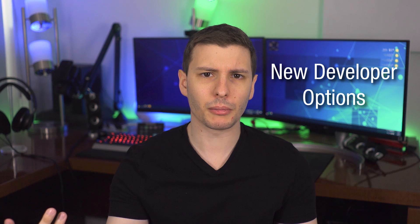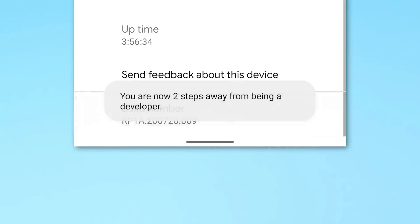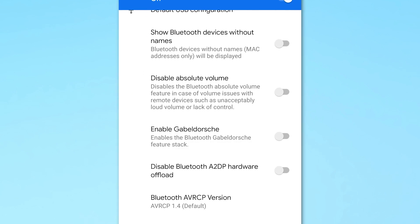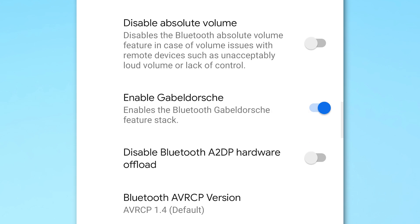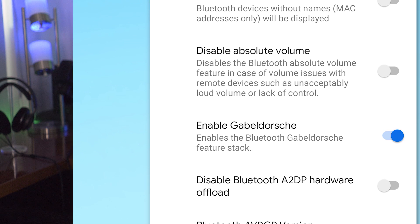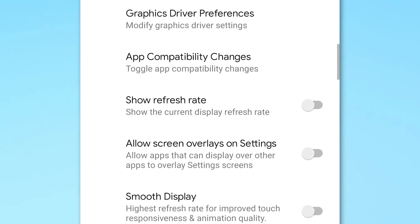There are also a couple of features in Developer Options. To enable Developer Options, go to Settings and tap the Build Number a few times. One new setting is under Networking called 'Enable GATT' — basically a new Bluetooth stack — which may improve Bluetooth connectivity if you enable it. It's still in Developer Options because they're probably still working on it, but it's worth trying if you've had Bluetooth issues.